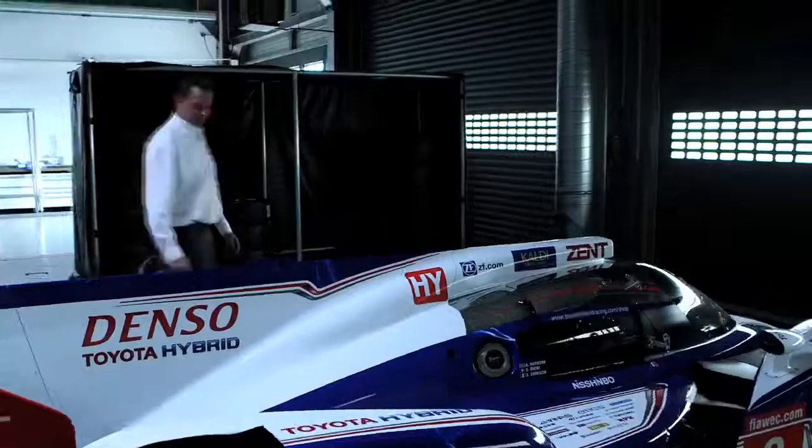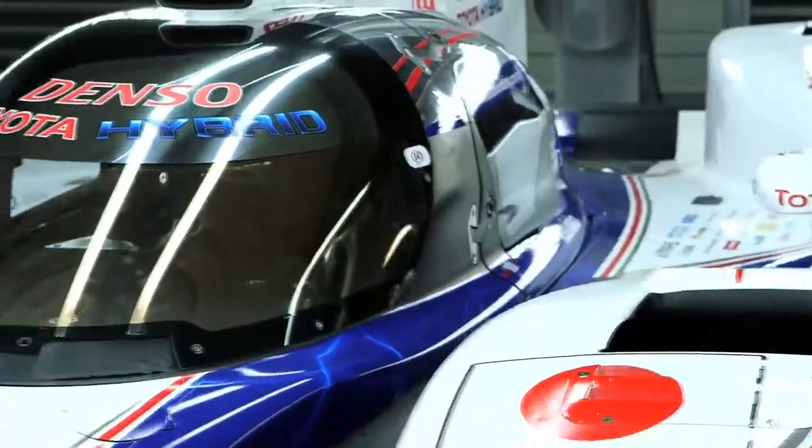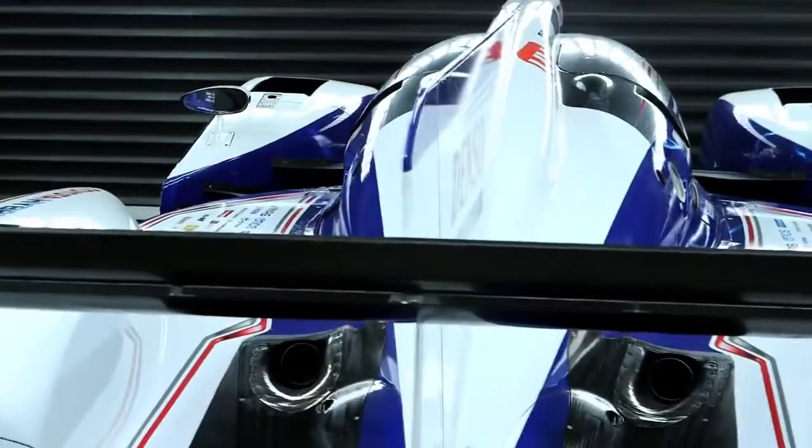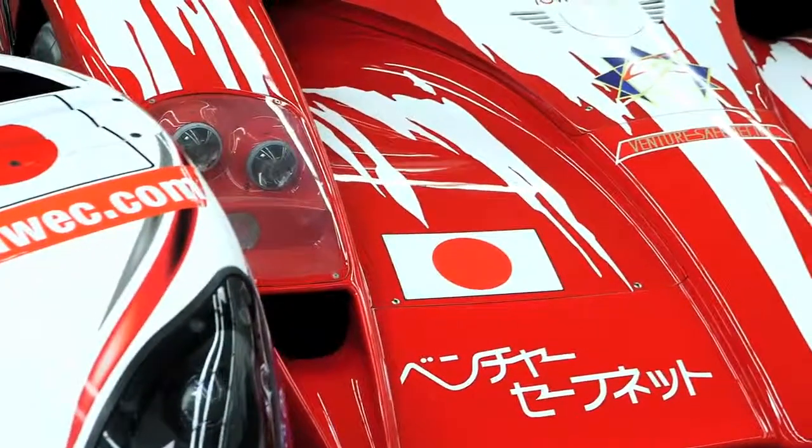As a chassis engineer you have to be basically a bit of everything. You have to have the knowledge about the materials you're going to use. But on the other side you still have to have the background, for example, from engine-related matters, because you still have to integrate the engine into the car. You still have to lay out the cooling. For fuel systems it's the same. So you really have to have a wide area.